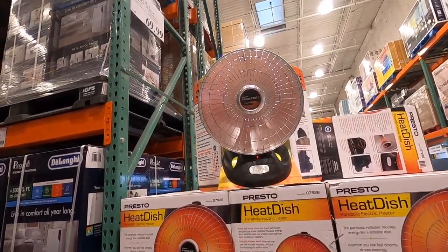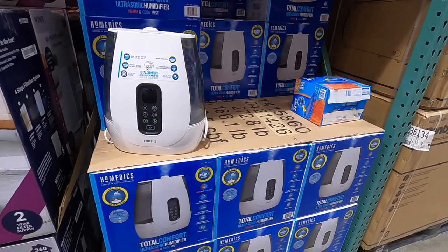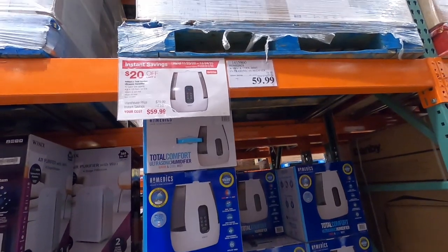I just want to stand here for a few minutes because it feels so good — nice and toasty — it's $69.99. If you guys are on the market for a humidifier, this one by Home Medics is on sale for $59.99.